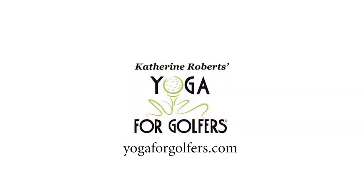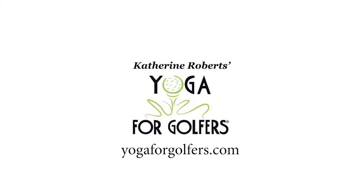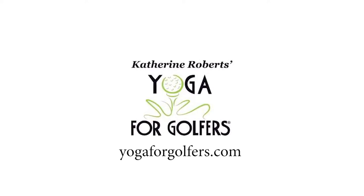Go to Catherine's website, yogafor golfers.com, and check out some of the exercises and information there. If you're having back pain, hip pain, or limited mobility, she might be able to help you get flexible again — and maybe even pick up an extra five or ten yards off the driver. That's our goal!